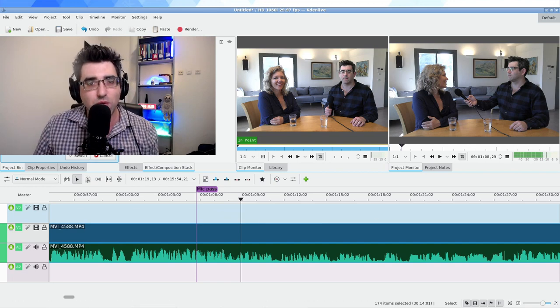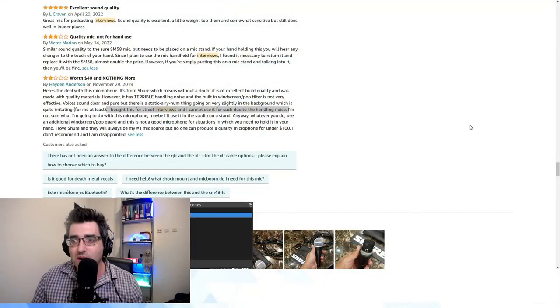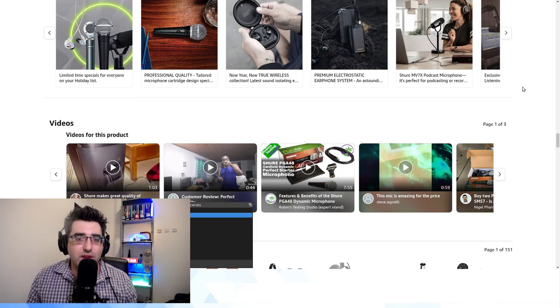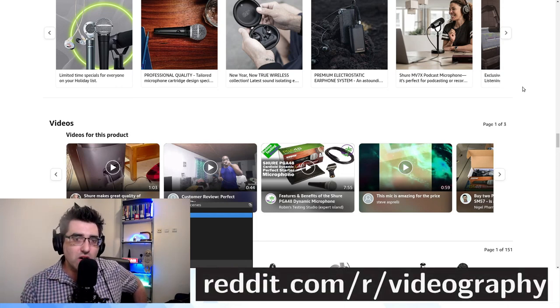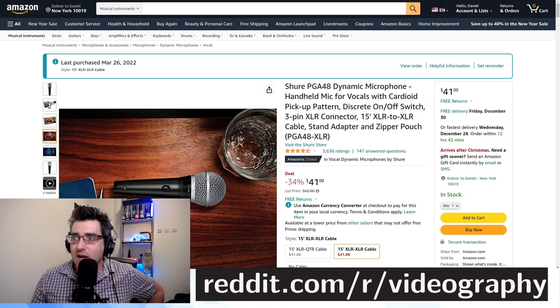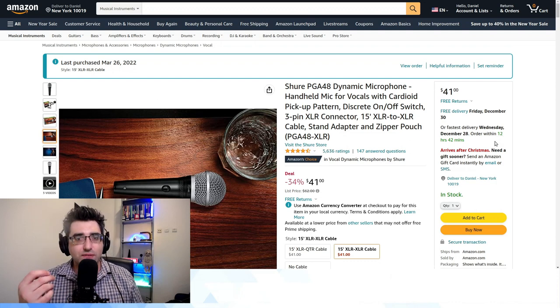Before we wrap up — not to end on a negative note — I put a question into the videography subreddit, which I highly recommend if you're learning about videography and looking for advice. I asked the Reddit community: what is a good XLR handheld mic suitable for vox pop or interviewing somebody where you want to pass over the microphone?